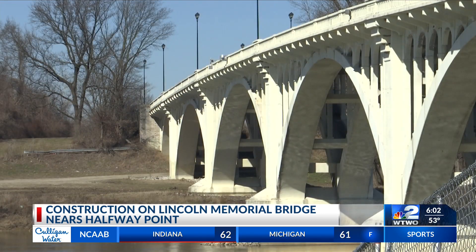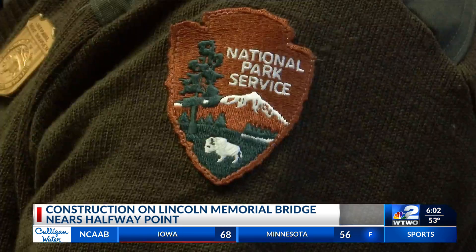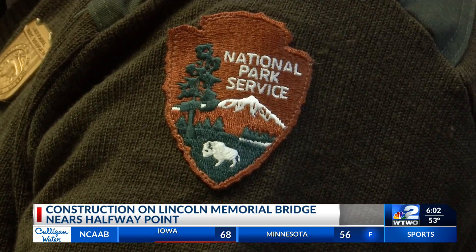The deconstruction, the removal of the stones, will be through late April. We're looking at the return of the stones in probably another year.